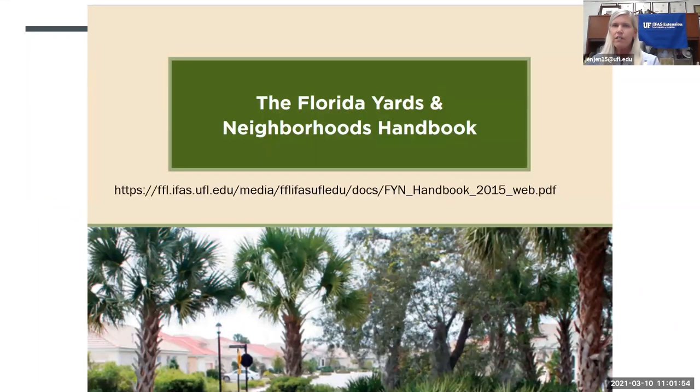All the principles can be found in the Florida Yards and Neighborhoods Handbook. This book is free online. If you participated in the past webinars, I sent you a link to download this publication. Or if you're local, you're welcome to stop by our office in Stuart and pick up your own copy.